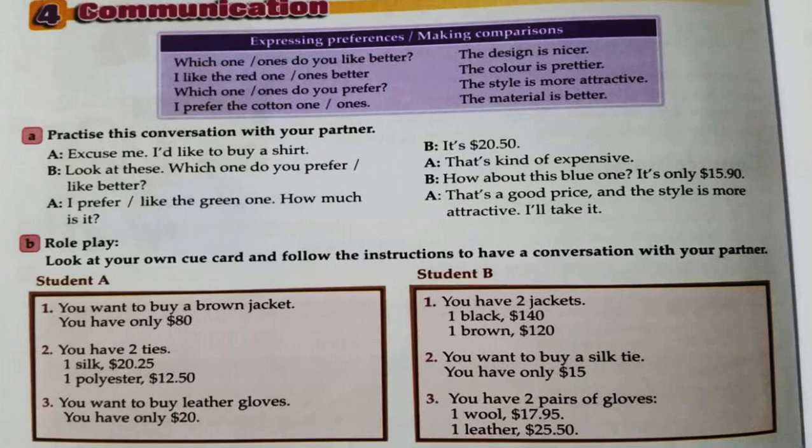Practice the conversation with your partner. 'Excuse me, I'd like to buy a shirt. Look at this — which one do you prefer? Which one do you like better?' 'I prefer the green one.' 'How much is it?' 'It's $20.50.' 'That's kind of expensive. How about this blue one?' 'It's only $15.90.' 'That's a good price and the style is more attractive. I'll take it.'